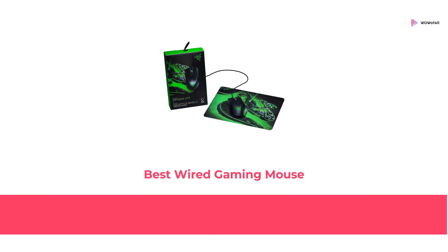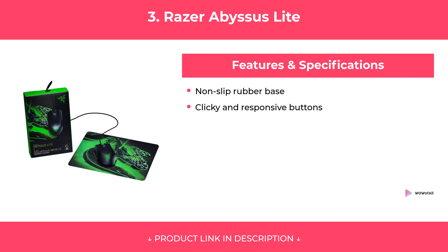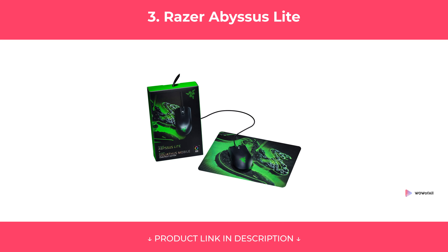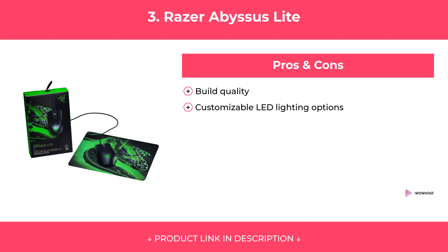At Number 3: Razer Abyssus Lite, Best Wired Gaming Mouse. Features. Pros and Cons. Our Review.